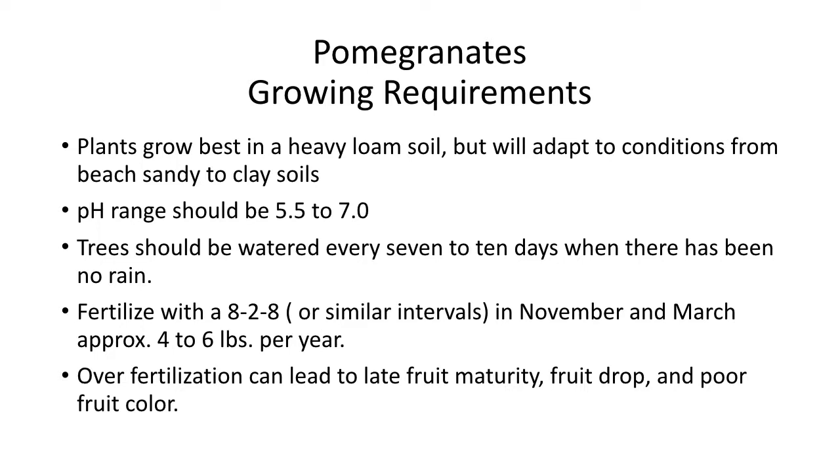If you over-fertilize your pomegranates, it can lead to late fruit maturity, fruit drop, and poor fruit color. Pomegranates are one of those things that don't want a whole lot of stimulation — they just want to kind of eke their way through the growing season and take it from there.